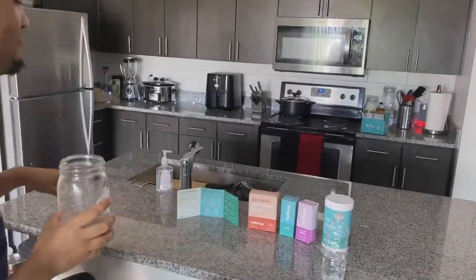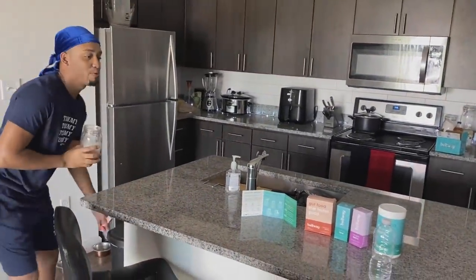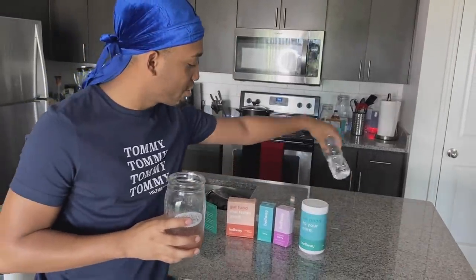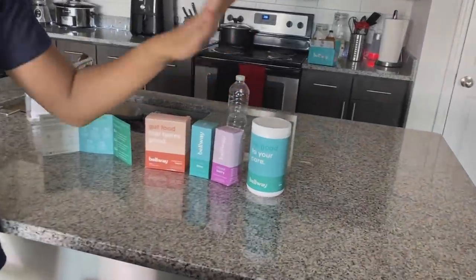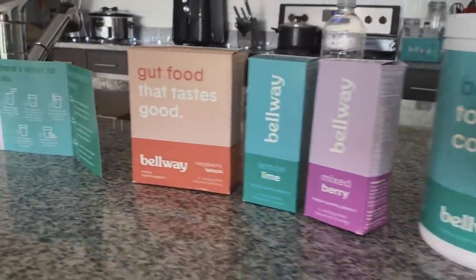I didn't ever think that fiber could taste this good. I thought fiber was like, whenever you're younger, you always taste the nasty, healthy stuff. This stuff actually tastes good. So you guys click that link in my description box below and go order your Bellway natural fiber. If you want to be healthy — I know lots of y'all out there want to live a healthy lifestyle — go do it.